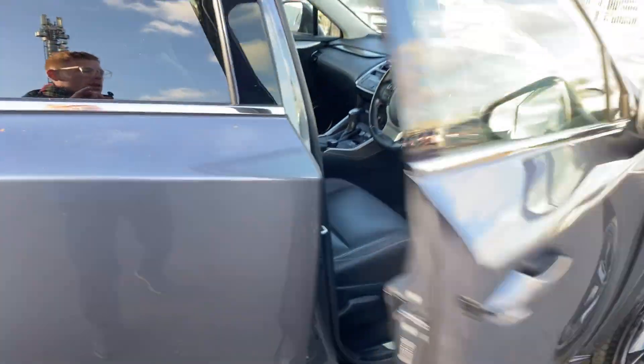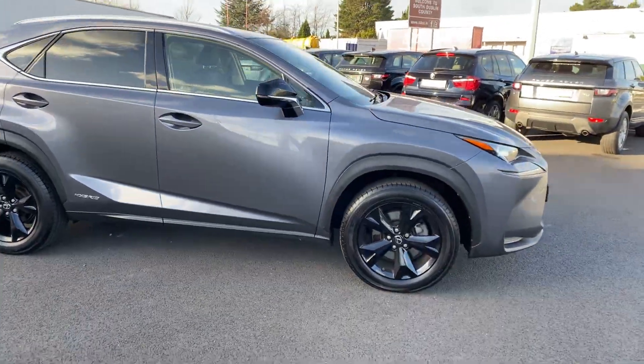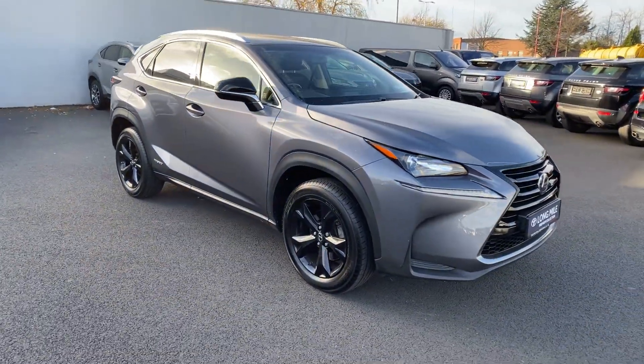This car has 53,000km with a full Lexus service history. It comes with a minimum 12 months warranty and 12 months roadside assistance.